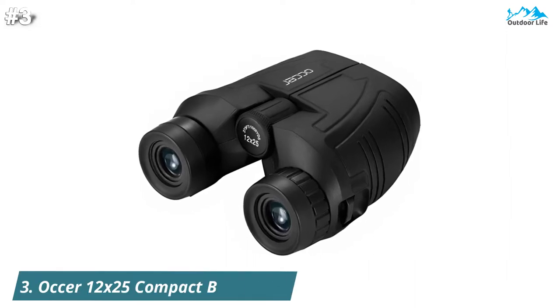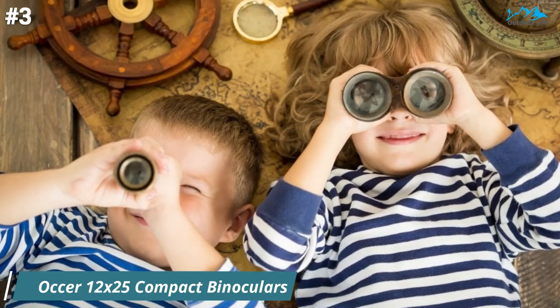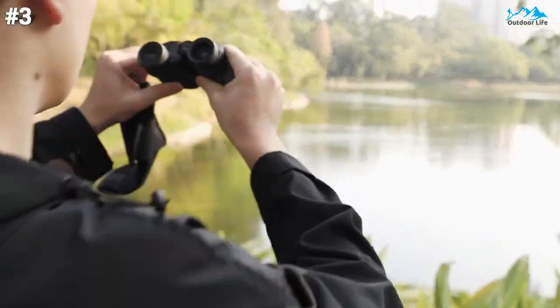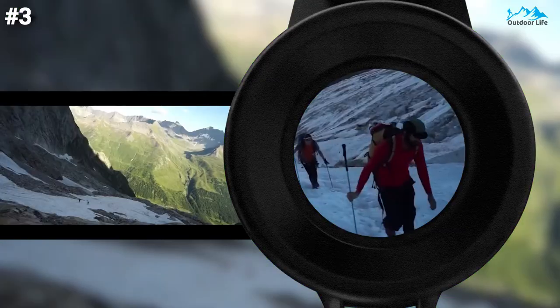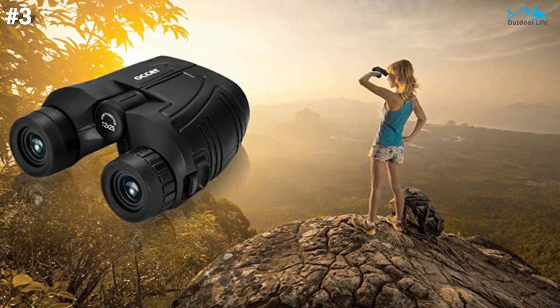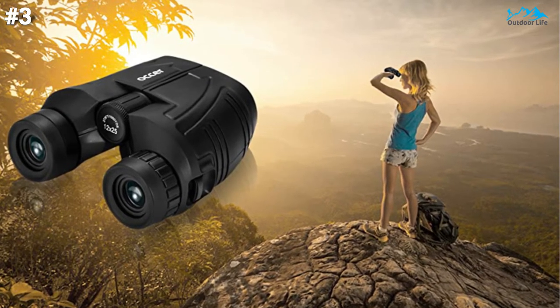At number 3, the Auker 12x25 compact binoculars with low-light night vision are an impressive piece of hardware for the price. This binocular has 12x magnification, a 25mm objective lens, and a wide field of view of 273 feet at 1,000 yards, letting you look farther and see wider. Coated with FMC broadband coating and a premium BAK4 prism, it ensures imaging verisimilitude.